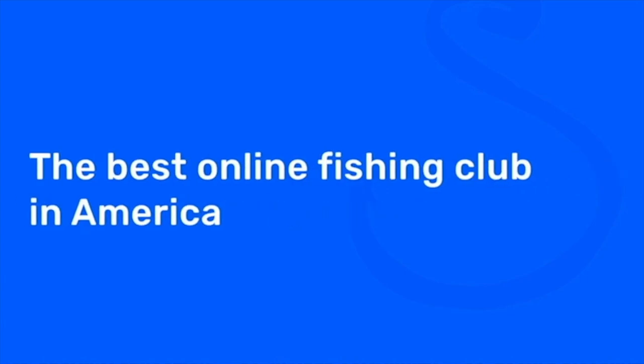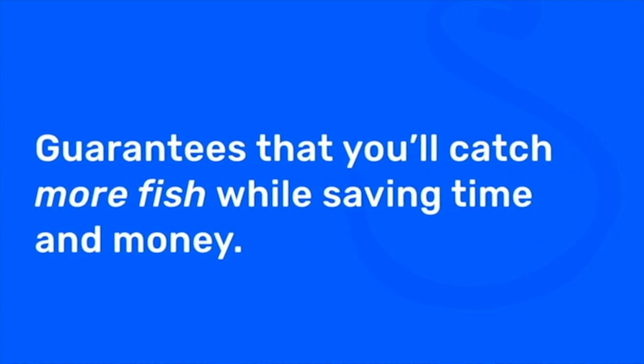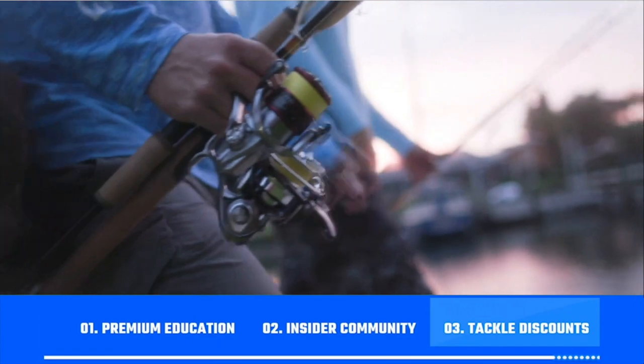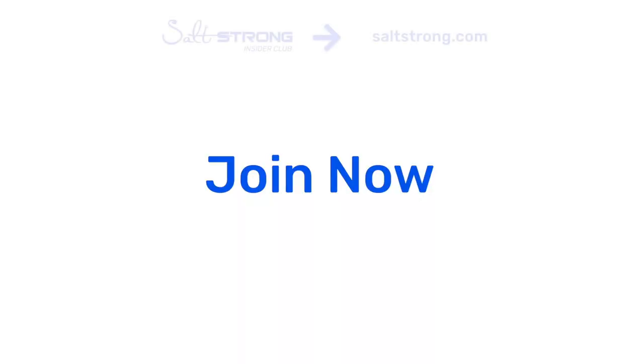If you are new to Salt Strong, just know that we are the best online fishing club in America because we actually guarantee that you will catch more fish while saving time and money on the tackle you need. We do this through premium education, our exclusive insider fishing community, and huge discounts on the best tackle for saltwater anglers. To learn more, go to saltstrong.com — otherwise we hope to see you again soon.